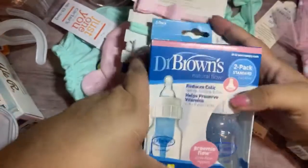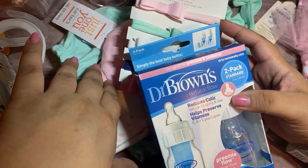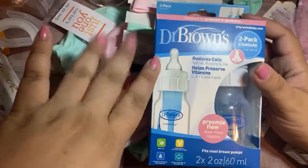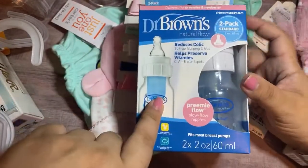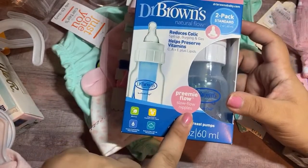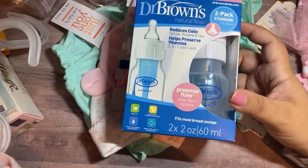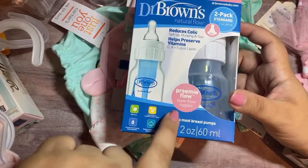I picked up these bottles. I haven't bought a lot of bottles because I am nursing, but I figured I'd grab these. I always love Dr. Brown for all my kids. I grabbed this because it has the slow flow nipples — the nurses told me I should grab them because she'll do better with that. I don't want her choking or anything like that, so I grabbed the slow flow.